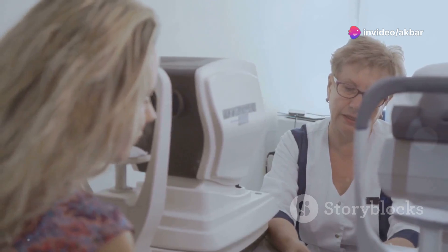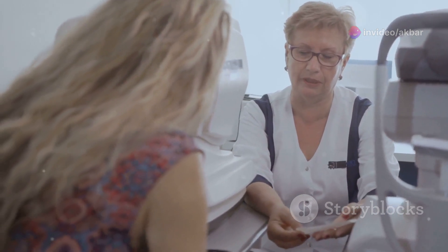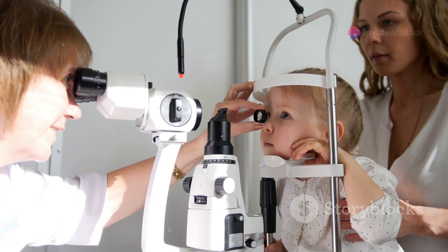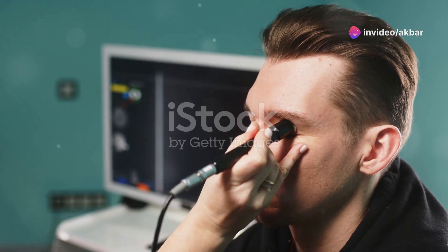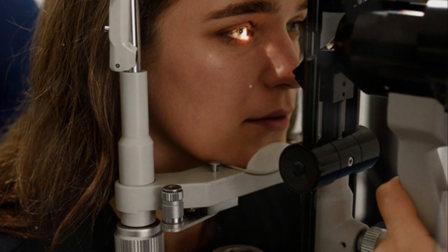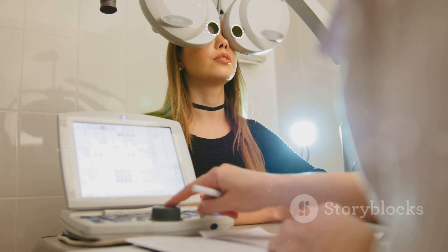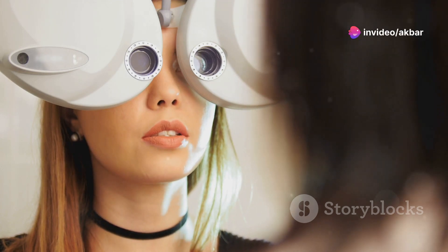Next, the optometrist should explain the procedure to the patient in clear, simple language, addressing any concerns or questions they might have. For children, this explanation might involve using age-appropriate terms and even demonstrating the process on a toy or diagram. A clear understanding of the procedure can help to alleviate any anxiety and ensure cooperation, especially from younger patients. Finally, the optometrist should perform a preliminary eye exam to assess the patient's baseline vision, checking visual acuity, measuring eye muscle coordination, and examining the overall health of the eyes.